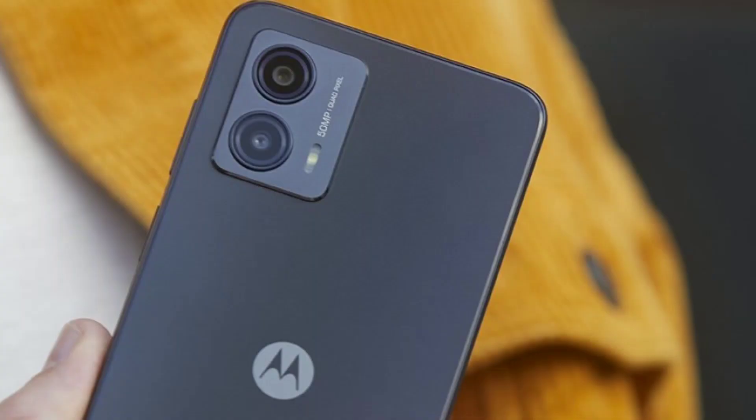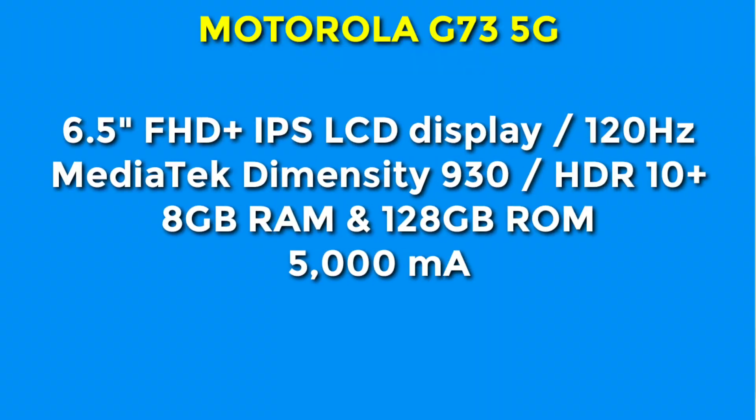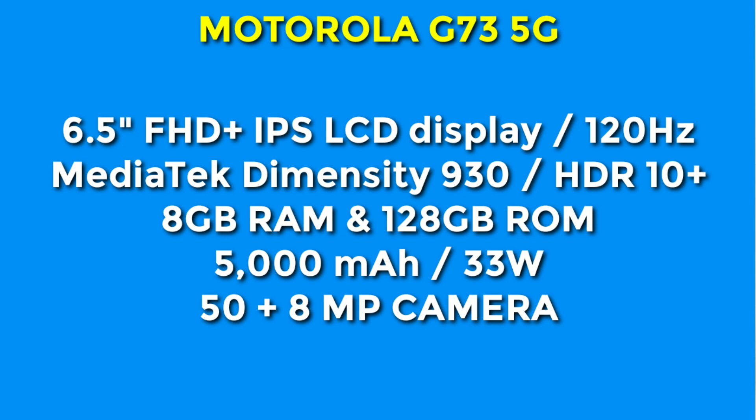At rank 3, the Moto G73 5G smartphone features a 6.5-inch Full HD+ IPS LCD display with a high refresh rate and HDR10+ support. It is powered by the MediaTek Dimensity 930 processor with 8GB RAM and 128GB storage. It has a dual camera setup and a large battery. The price is ₹16,999.